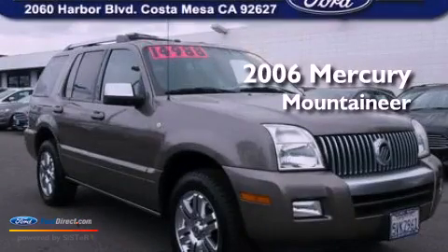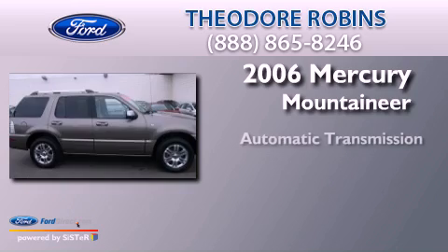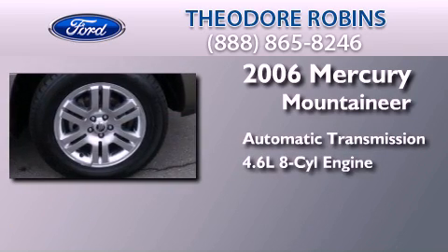This is a 2006 Mercury Mountaineer. This SUV has an automatic transmission and a 4.6-liter V8.